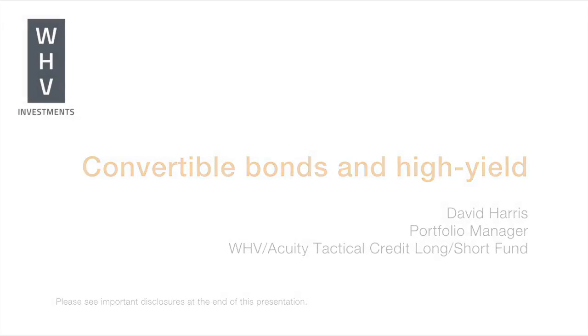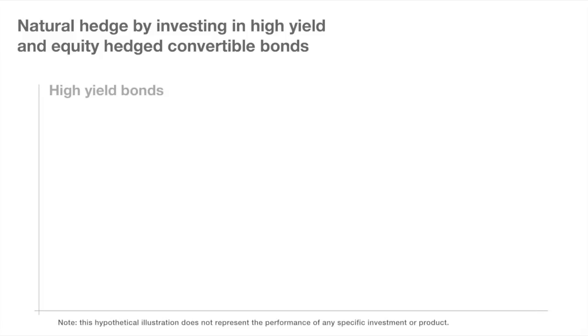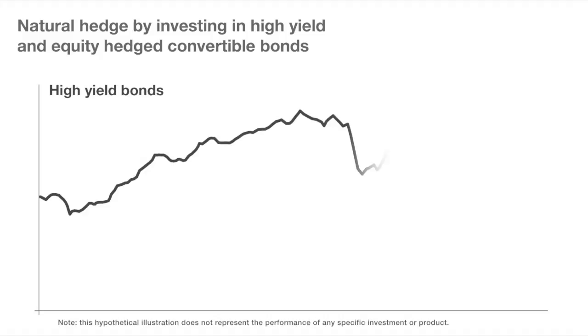Combining a high-yield portfolio along with a convertible portfolio has many advantages. The high-yield market, in general, is a short volatility exposure in that the investor is going to receive, at best, their principal and the coupon payments and generate a yield.